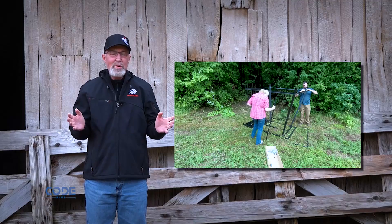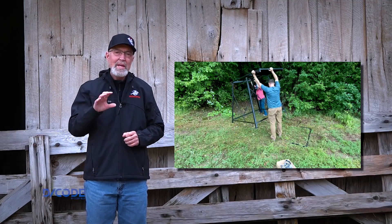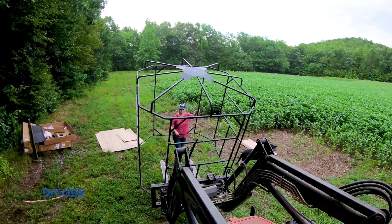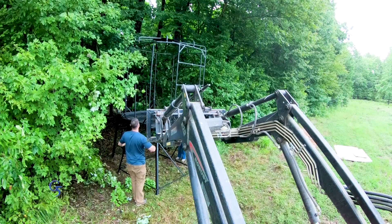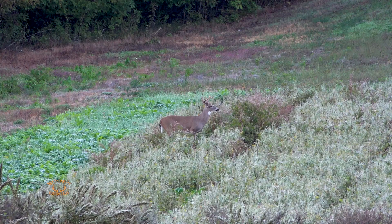With the beans doing good, during the summer Heath and Lindsey decided to put a Redneck ghillie blind overlooking the plot. During the late summer, Heath drilled a portion of the plot with Eagle Seed's Fall Buffalo Blend. This created the perfect combination of standing soybean pods and greens – a great attraction for whitetails no matter the conditions.